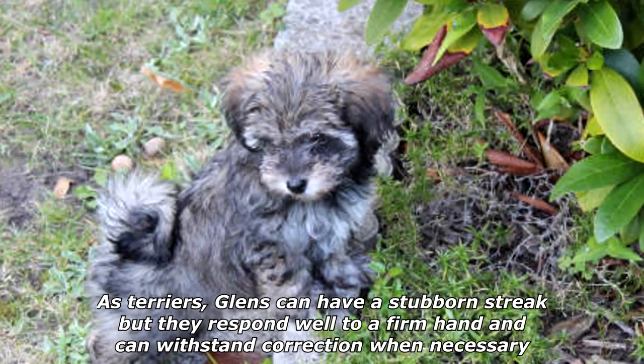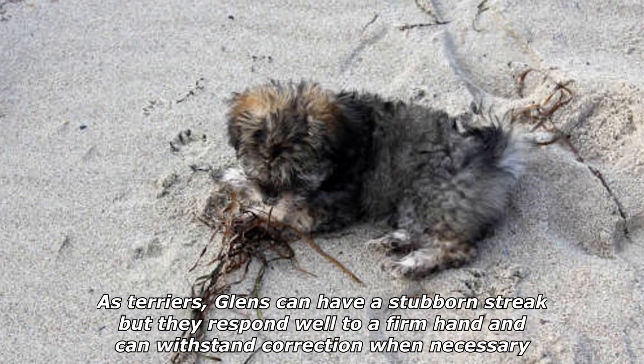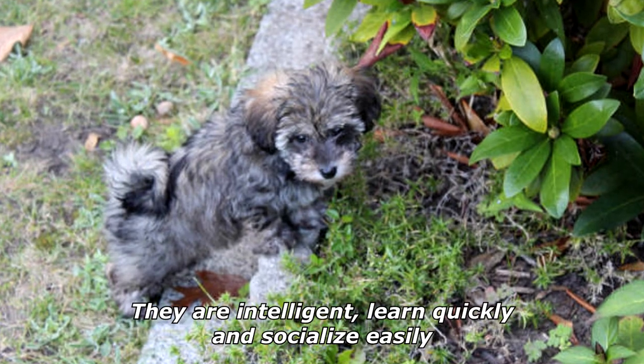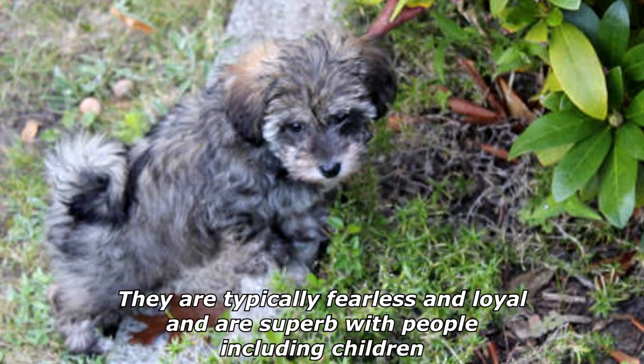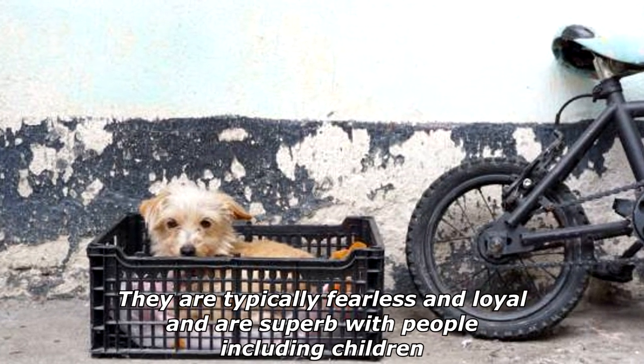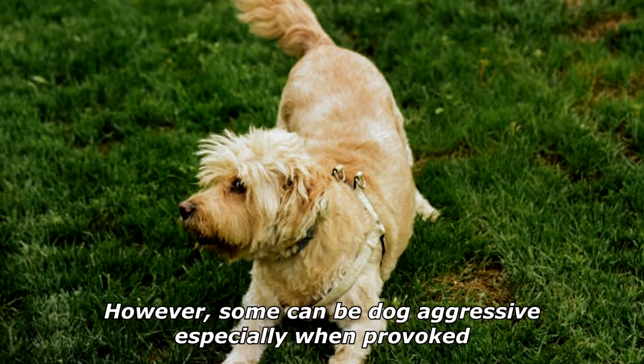As Terriers, Glens can have a stubborn streak, but they respond well to a firm hand and can withstand correction when necessary. They are intelligent, learn quickly, and socialize easily. They are typically fearless and loyal, and are superb with people, including children. However, some can be dog aggressive, especially when provoked.